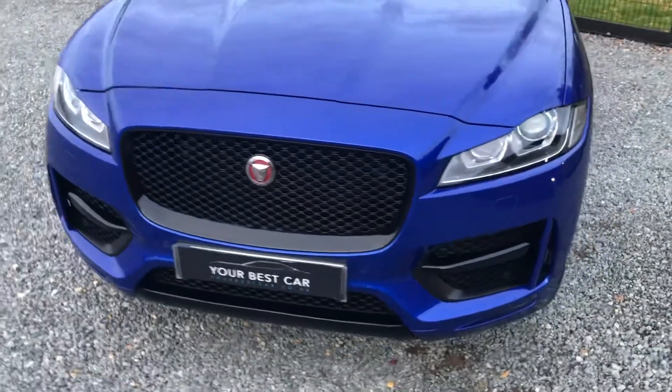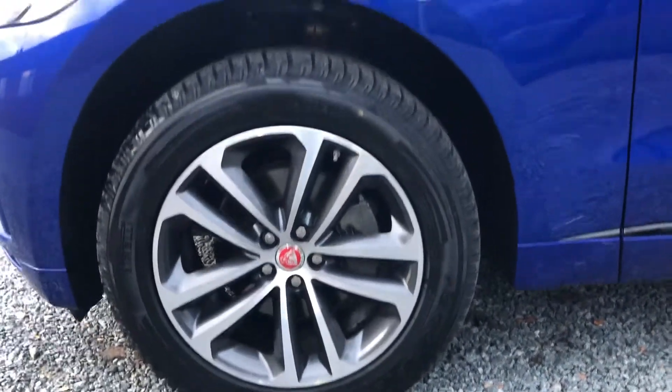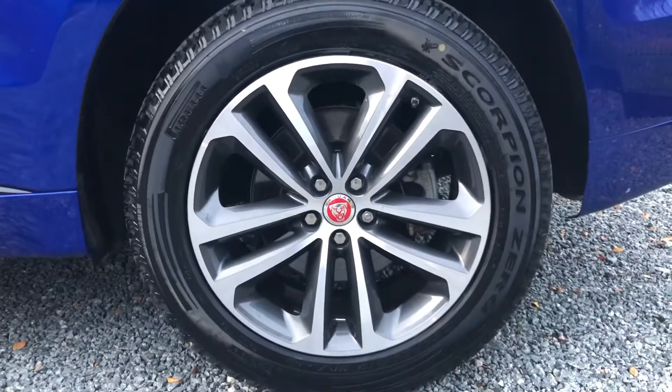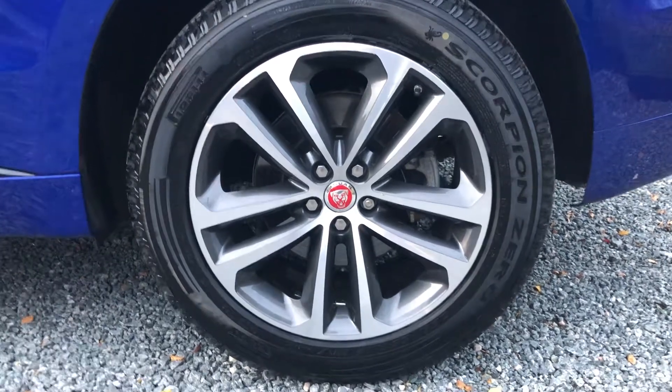This car has one owner and four Jaguar service history. We've just fitted four brand new tyres to the car as well. As you can see, Pirelli tyres, and there are 19-inch alloy wheels — they look great, finished in brushed aluminium.